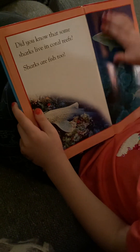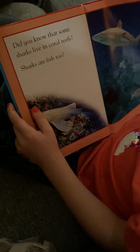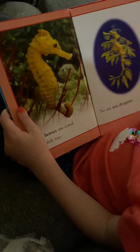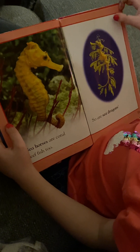Do you know that some sharks live in coral reefs? Sharks are fish, too. Seahorses are coral reef fish, too. So are sea dragons.